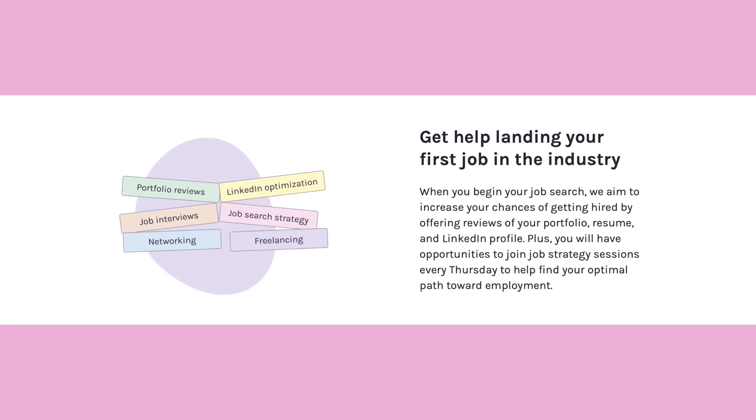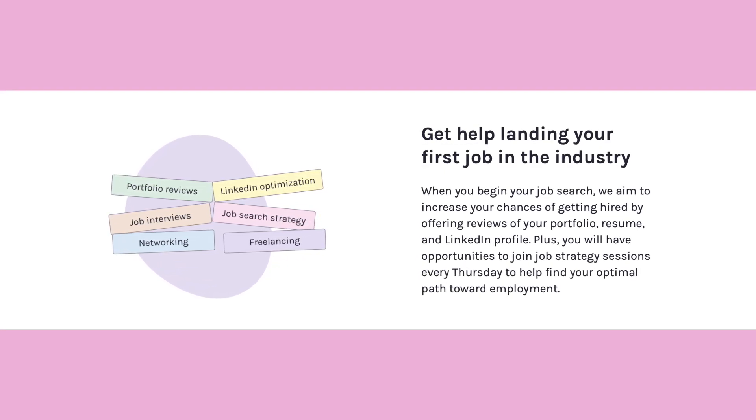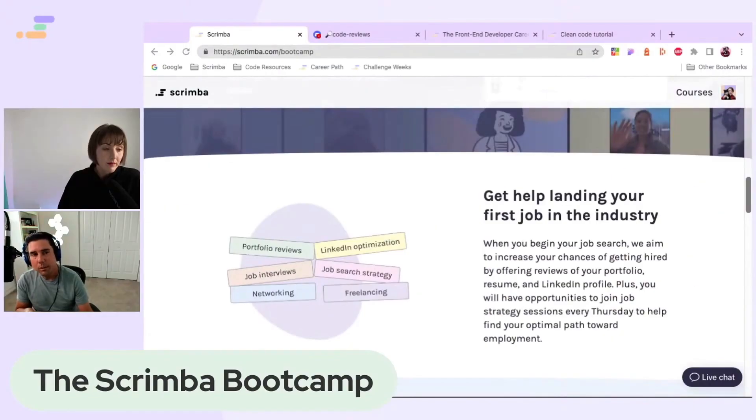When you reach the job search phase of the path, we'll have some career advice sessions where you get your portfolio, your resume, maybe your LinkedIn profile reviewed as well by someone on the team.